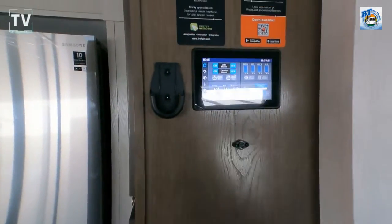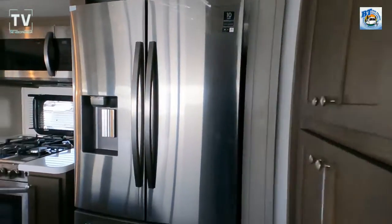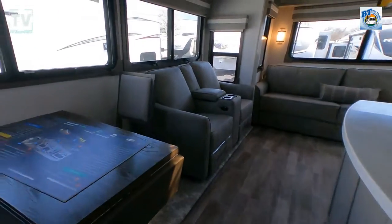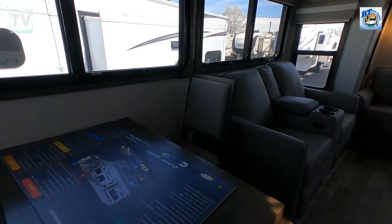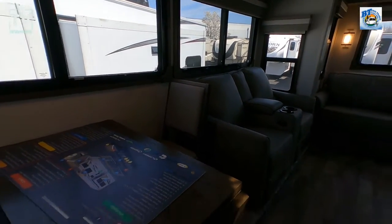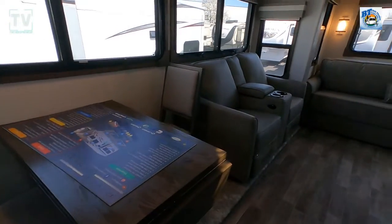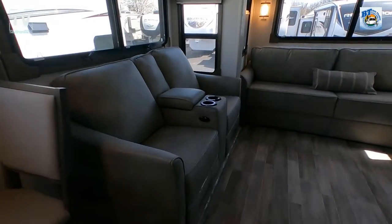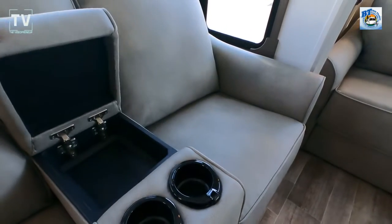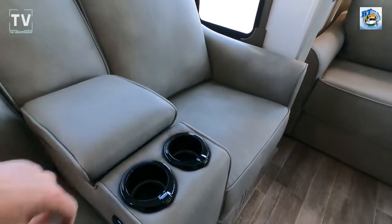There's a control panel — that orange sticker allows you to sync your phone so you can control the climate, the lighting, and the slides with your phone or with that touchpad. As far as the amenities: sleeps six, five slides, hitch weight of 2,455 pounds, and a 12-gallon water heater.